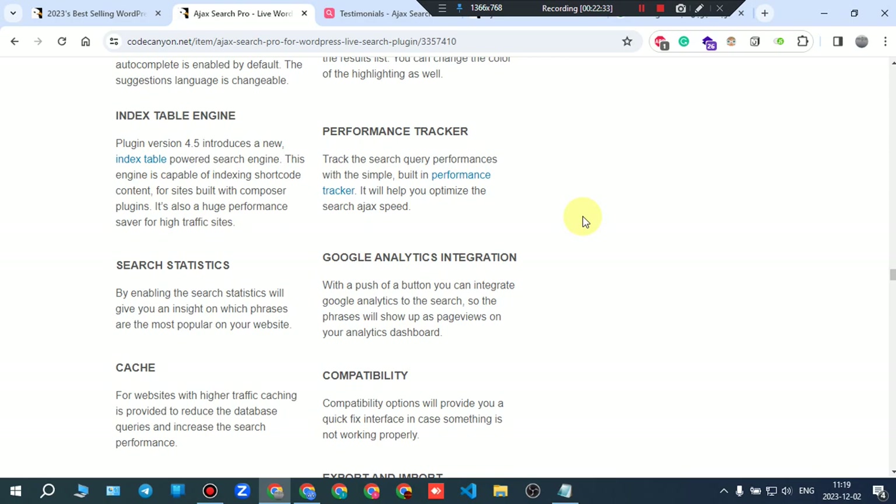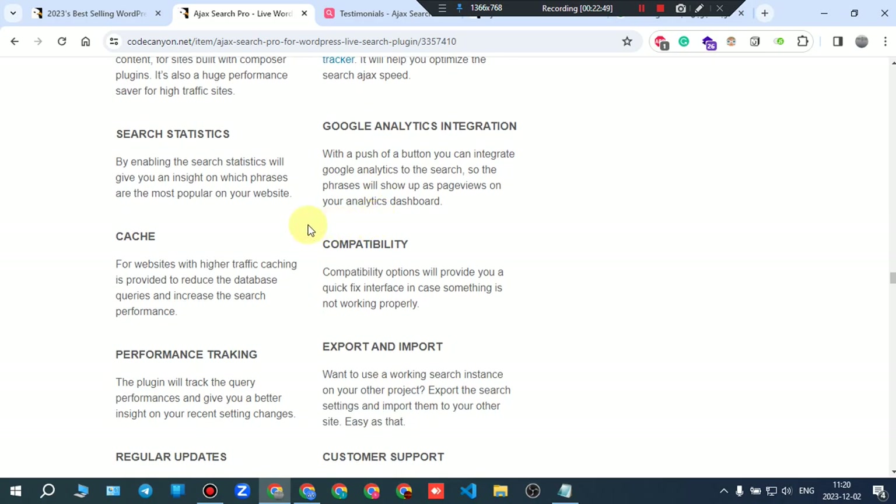Performance tracker: track the search query performances with the built-in performance tracker to help optimize the search AJAX speed. Search statistics: by enabling search statistics, you get insight on which phrases are most popular on your website.